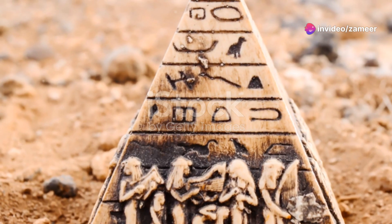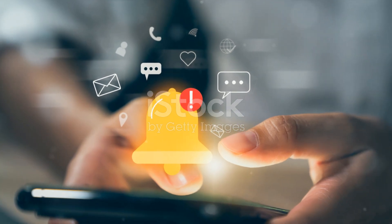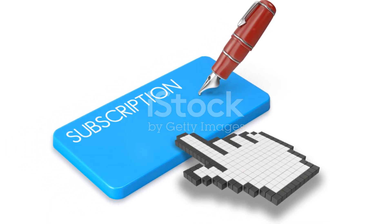So what do you think is still hidden within these ancient sands? Share your thoughts and let's keep unravelling the mysteries of the past together. Thanks for watching and don't forget to like, subscribe and hit that bell icon for more fascinating explorations into history. Catch you in the next one.